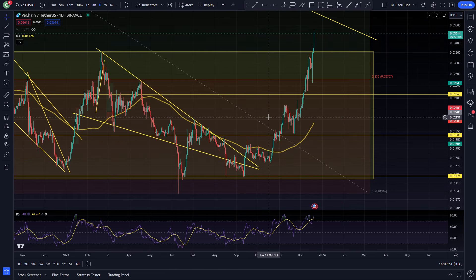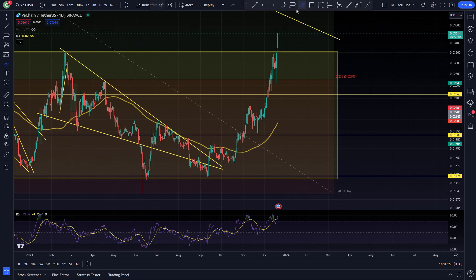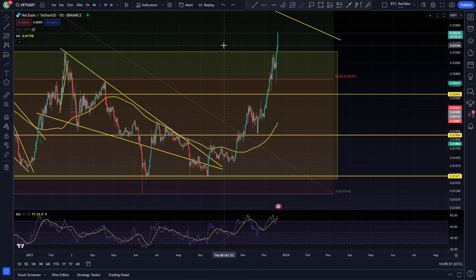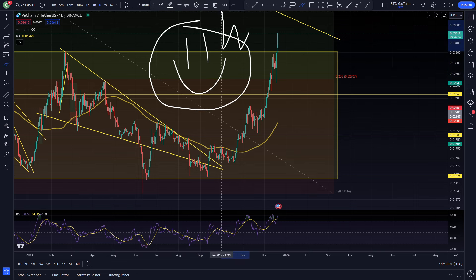Alright, what is up boys and girls? Welcome back to another video. Thank you very much for joining me. I am CryptoMaximalist and today we are taking another daily look at VeChain. Please do like and subscribe and leave a comment down below for Billy.